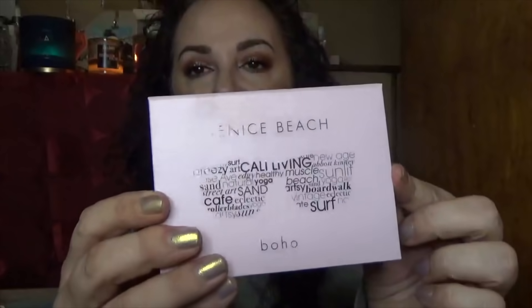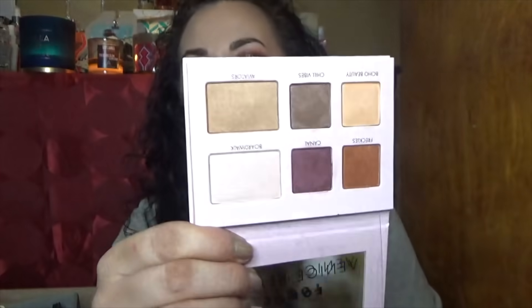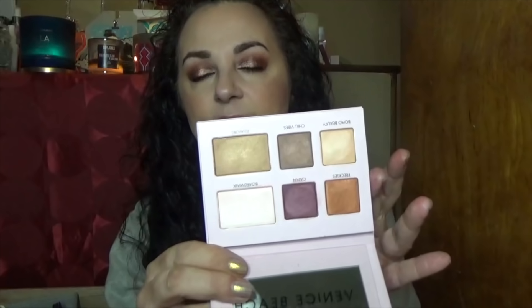This is the Lorac Boho palette from the Venice Beach collection — it has little sunglasses which is really cute. Very simple, just four shadows that you can use as highlighters or eyeshadows. They're all metallics and they perform beautifully, but I think I'm going to let this one go because I prefer not to have to reach for more than one palette.